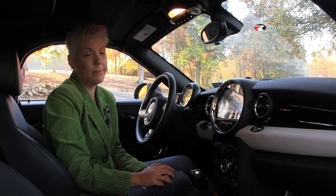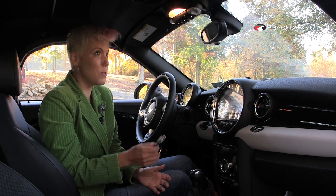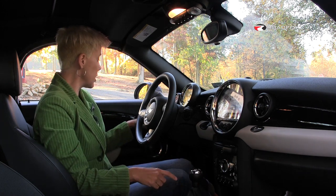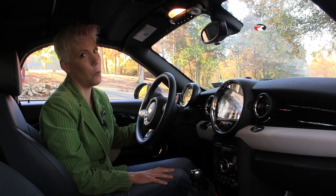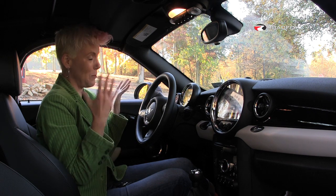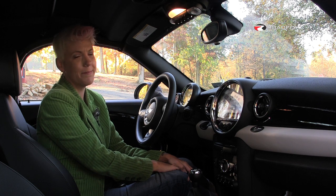Aside from that, everything is just really cute — it's so cute. You have this round cute little key fob, a cute little round gearshift knob, a cute little round door opener, a cute little round speaker, and this cute little openometer that tells you how well you've had the top down. Everything in this car is so cute.